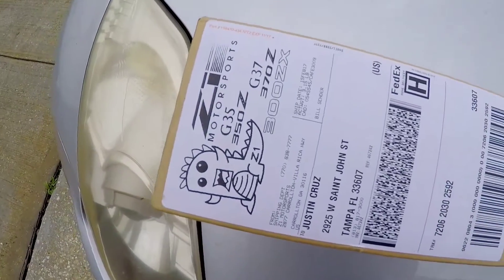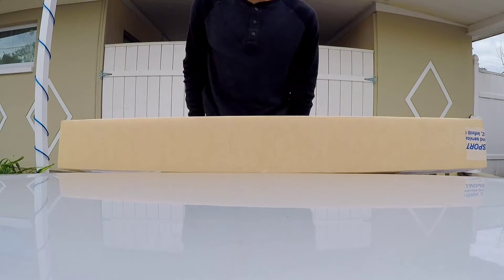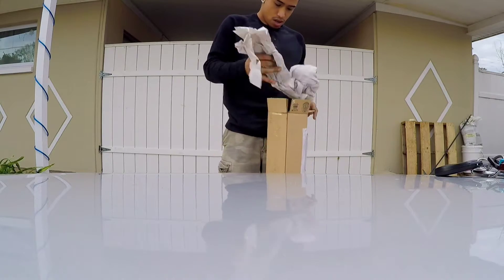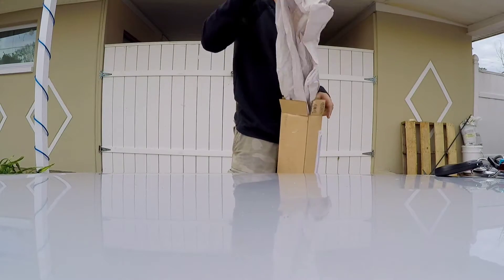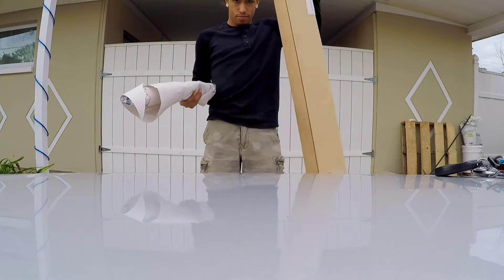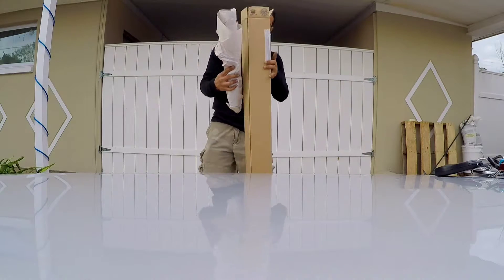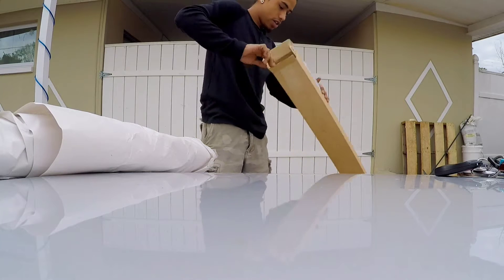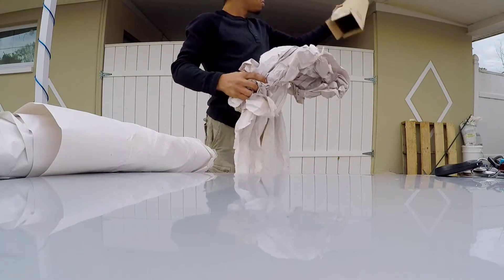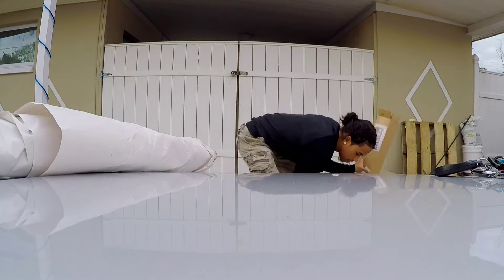I got a package and it's from Z1 Motorsports — you already know the deal. Z1 is where it's at for all G35s and 350Zs. Let's open this up. Damn Z1, how much wrapping you gotta put in here? Big box, double the size of the box. I guess you gotta protect the package somehow.